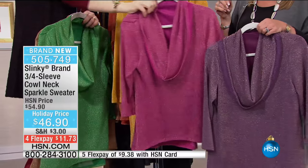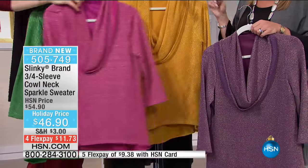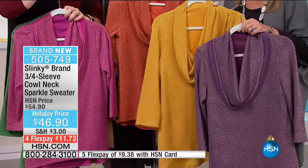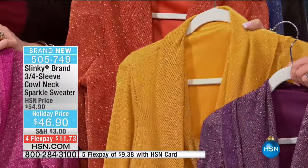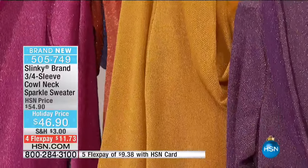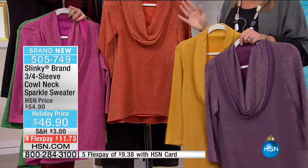Then we have it in your magenta, which is that fuchsia color. Then we have it in the gold - that gold is like a mustard color, Dijon mustard. That has been flying out and has been a huge color for fall. We only have 1,200 of these to go around between all colors.